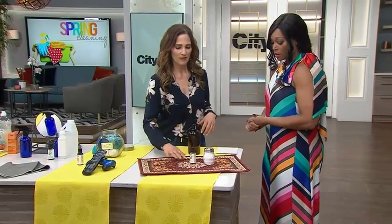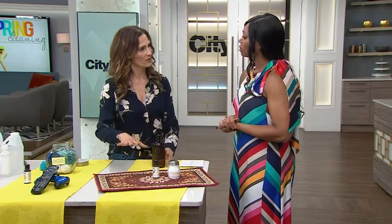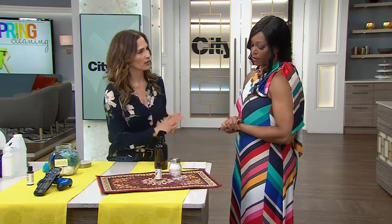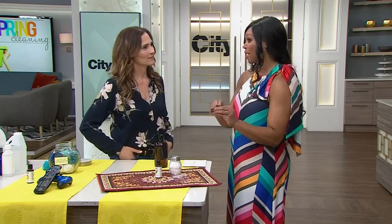To freshen your carpet, especially if you have a pet at home, take some vinegar and water and spray it on the carpet, leaving it for about 15 to 20 minutes. Then take some baking soda with a light-colored essential oil — because you don't want it to stain the carpet — spray it on, leave it for about 30 minutes, then vacuum it up and it'll smell fresh. There's always a natural way to clean almost anything you've been using chemical-based and toxic cleaners for.